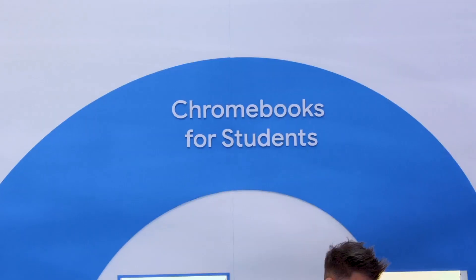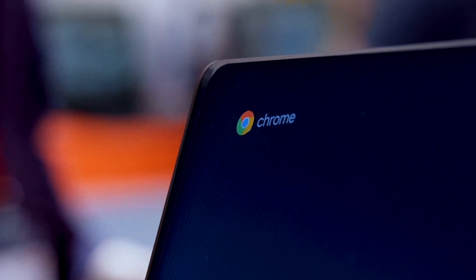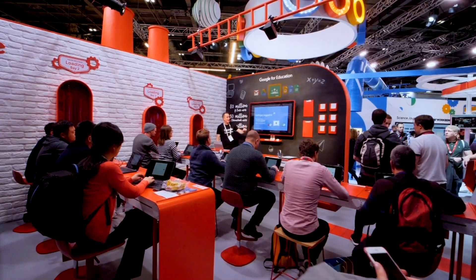It's easy to manage — you can manage it from one place, control it, keep on top of it. Some of the reasons why Chromebooks have been really, really popular is not just that the devices are very simple to use, but actually it's the management aspect: the fact that you have a single pane of glass to manage your entire fleet of Chromebooks.